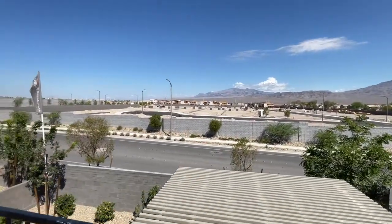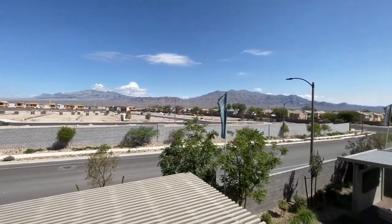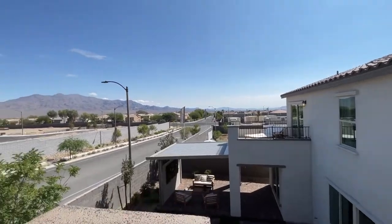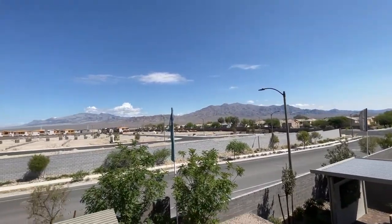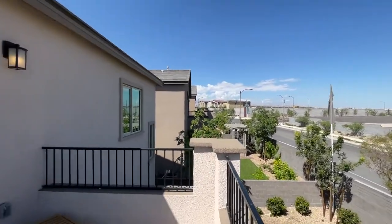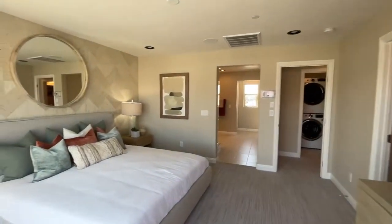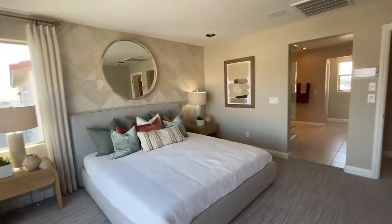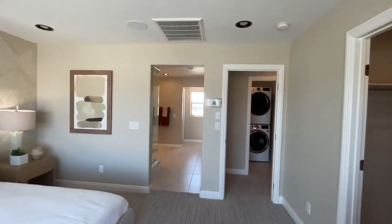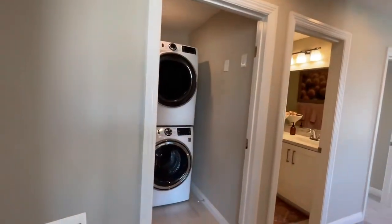Sunstone is a newer master plan community in the northwest part of the valley off of Kyle Canyon Road — head east when you get off Kyle Canyon Road. A lot of the amenities are not done yet, but they're going to have three different parks, a trail system, and a lot of nice amenities. Woodside is going to have four different communities in Sunstone — the first one currently is Luna. The sales rep said another community is coming up that will be a single-story community. Luna has 162 homes in it.